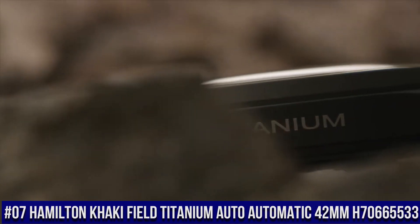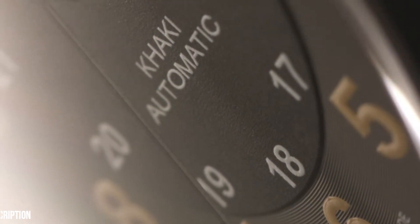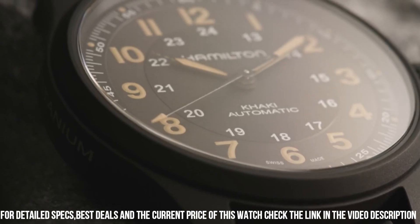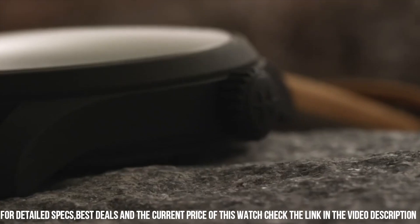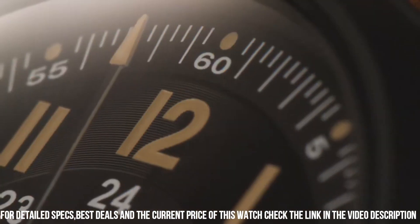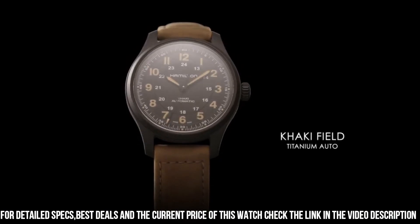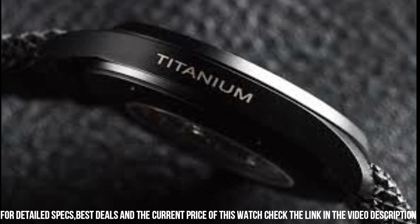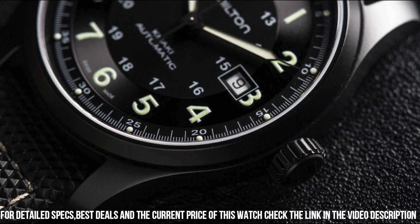Number 7: Hamilton Khaki Field Titanium Auto Automatic 42 millimeter, H70665533. Black dial enhanced by luminous orange hands. Black titanium case with a brown leather band. Automatic movement. 100 meters, 330 feet water resistance. Fixed bezel. Scratch resistant sapphire crystal. Transparent case back. Tang clasp. Pull push crown. Case diameter: 42 millimeters. Band width: 20 millimeters. Band color: brown. Movement: Swiss Automatic.